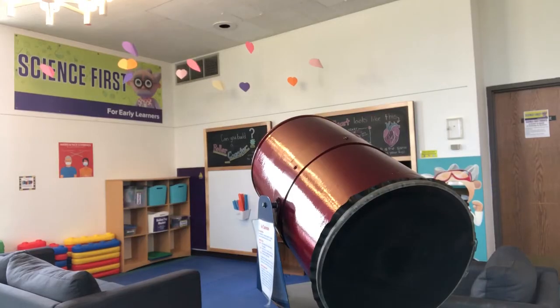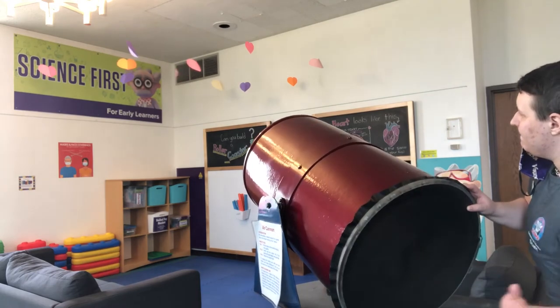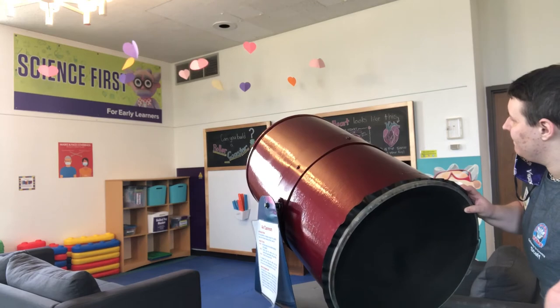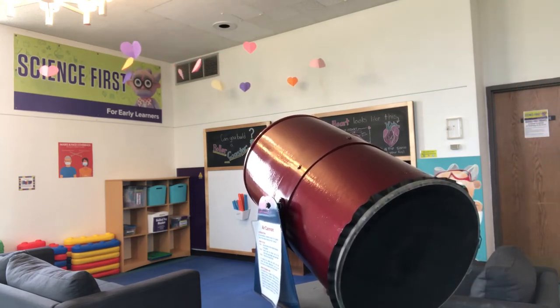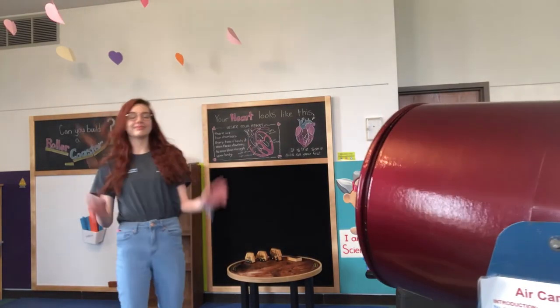Our air cannon shoots a puff of air when the back of the cannon is struck. We provide paper ceiling decorations for guests to aim at. However, the cannon sometimes gets aimed at other guests. Standing in front of the cannon can result in guests being blasted with a puff of air, and the blast can travel across the room.